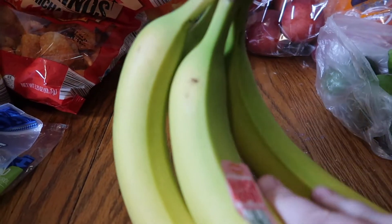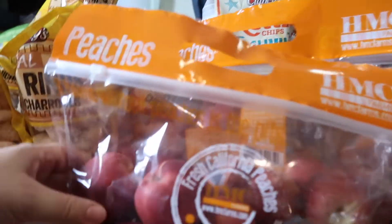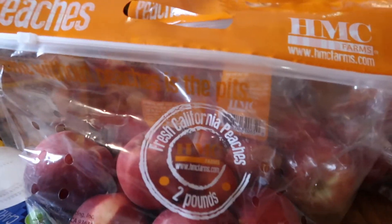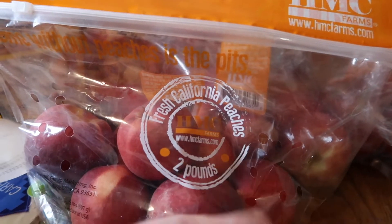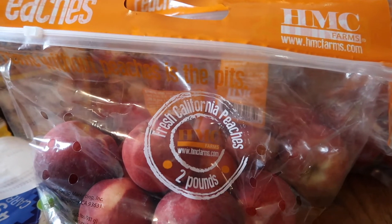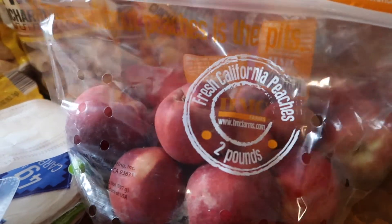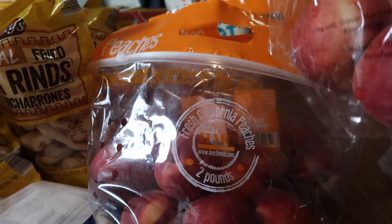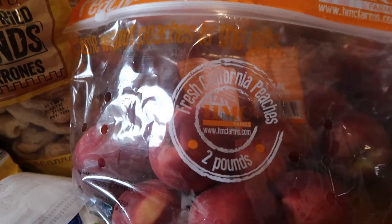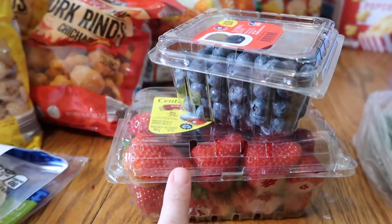I got three bags of peaches. We're going to take a trip to Ham's Farm — a peach farm — and get a bunch of peaches to preserve and freeze or can. But in the meantime my son requested peaches, so I picked up three bags. I didn't realize there would be so many in each bag, but we'll go through them. I also picked up a thing of strawberries and one thing of blueberries.